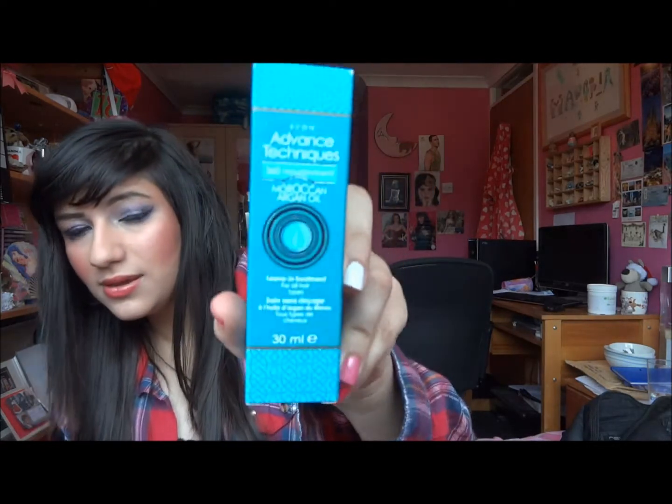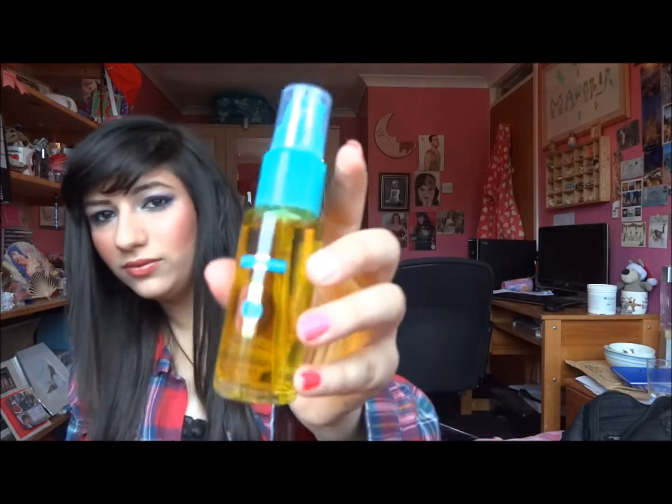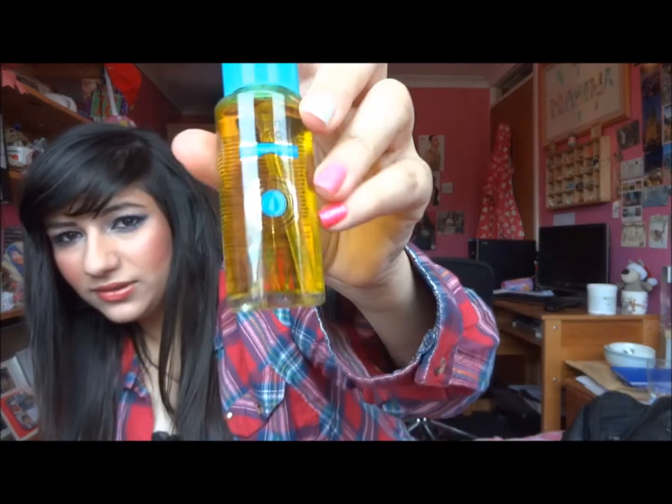There are alternatives, and this is one: the Avon Advanced Techniques 360 Nourishment Moroccan Argan Oil Leave-In Treatment for all hair types. I think this was about five pounds, so it's a lot cheaper than the Lee Stafford one. It's 30ml in a glass bottle, and I haven't used this before but when my current one runs out I'll be using it.